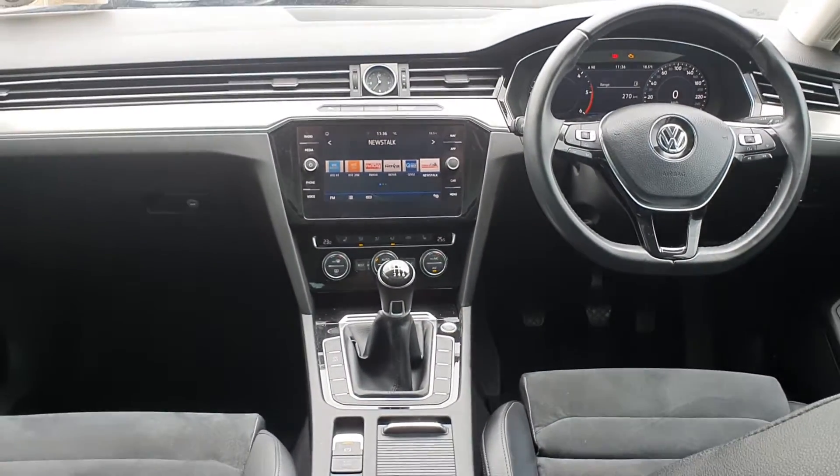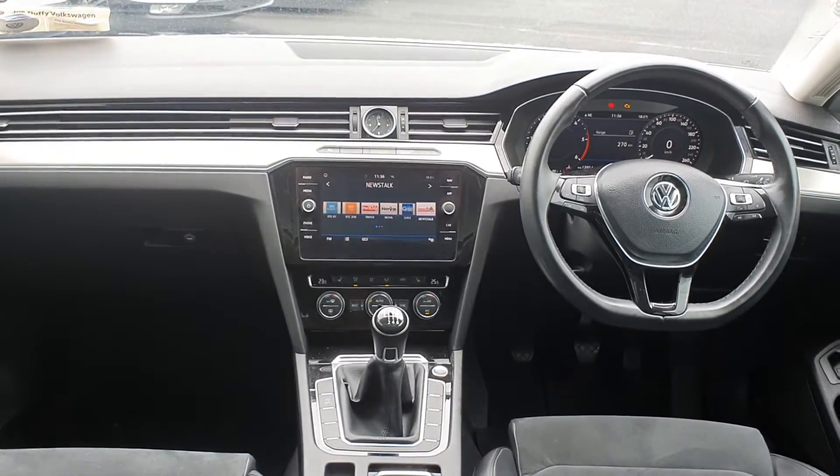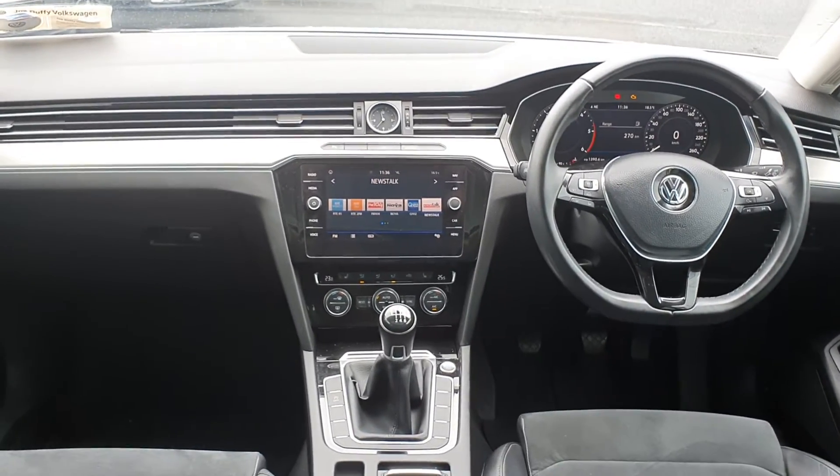If you've any further questions or queries about this car, you can give us a call on 01 850 3900. Thanks a mill for watching.